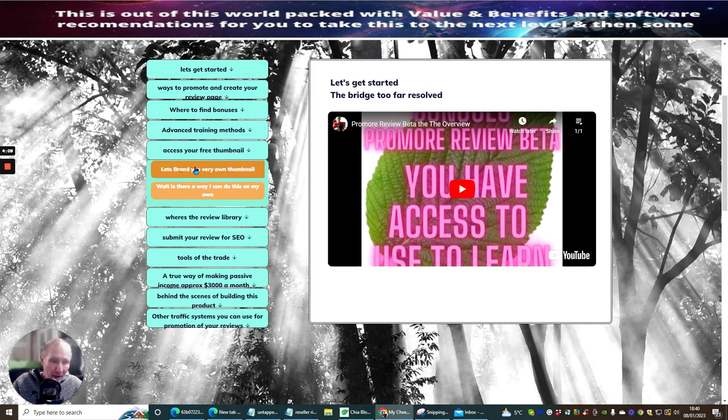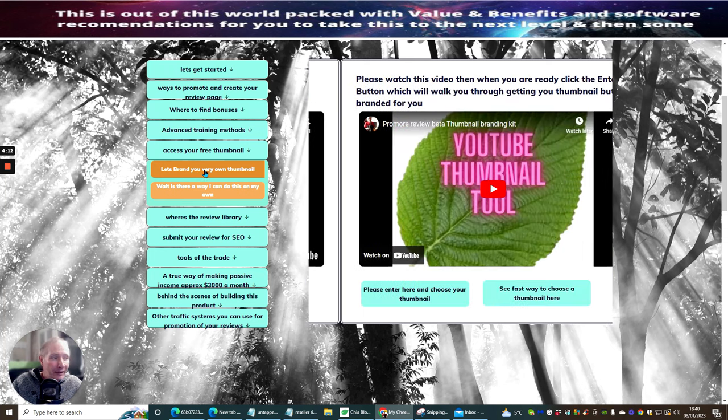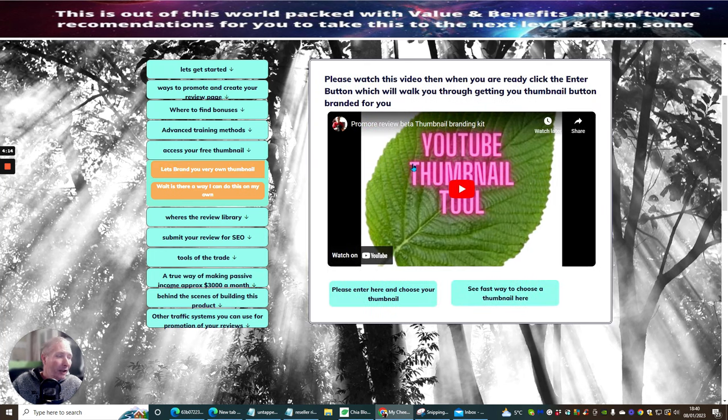The next thing which I'm super proud about is let's brand your own thumbnail. When you click on this, you've got a video which you need to go through and it's going to show you exactly how you're going to send me a particular thumbnail. I will create this thumbnail for you and then put it into your YouTube channel. It's dead easy to do, and you're going to have a branded thumbnail. When people go to your content, they'll easily see it's from you because of that branded thumbnail. I give you access to this and I create the thumbnail for you.